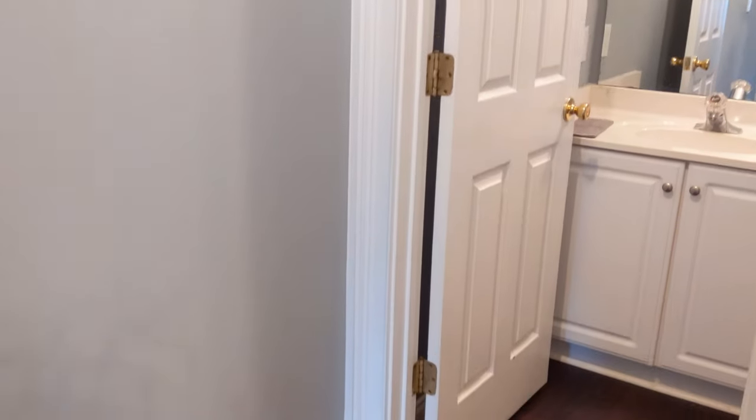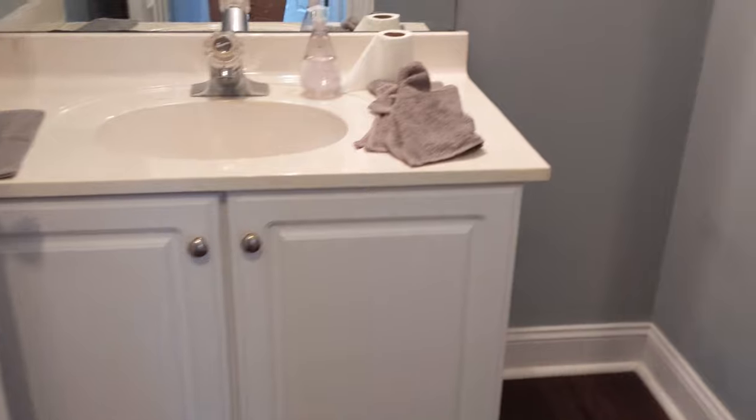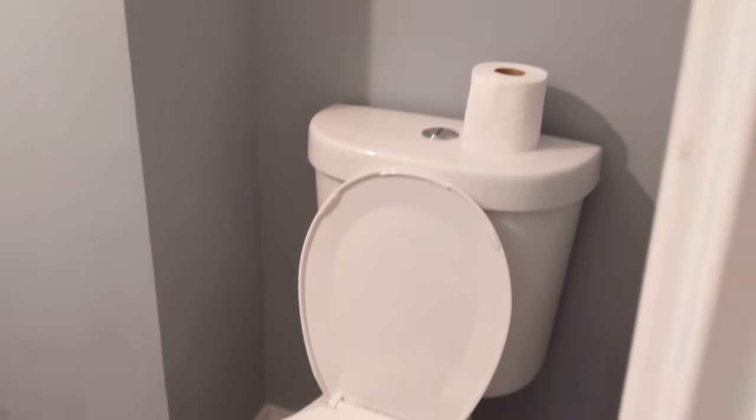The master suite is the pièce de résistance, but we do have the half bath down here with a closet for your guests' convenience.